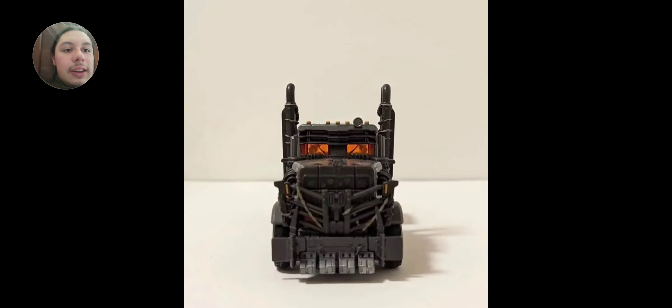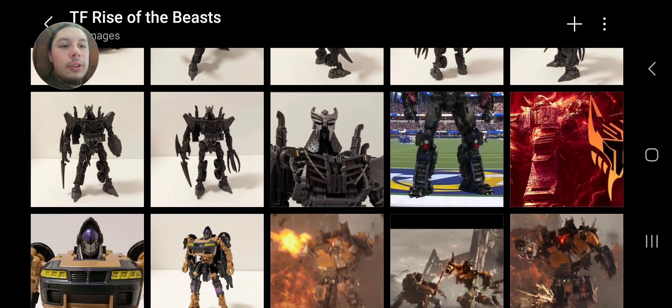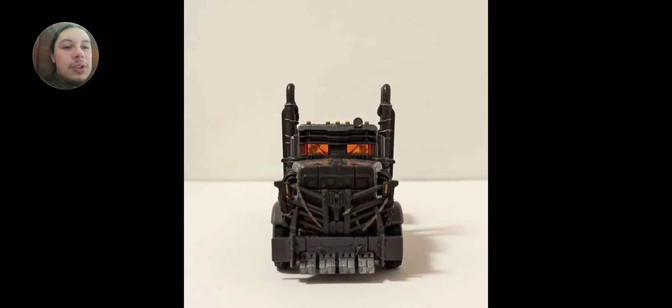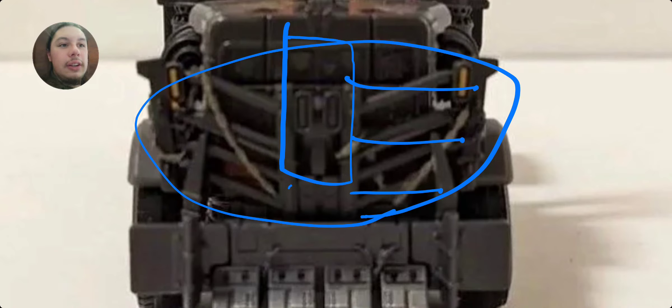I think it's serviceable. These are bent right here for how he looks in his robot mode — because if you look at the original truck, those certain spots are more straight, whereas here they're lifted up. That's actually kind of cool.